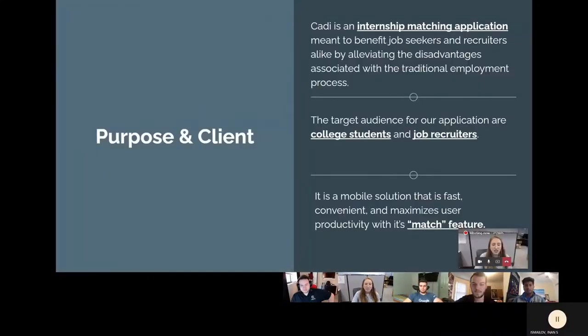CATI is an internship matching application meant to benefit job seekers and recruiters alike by alleviating some of the disadvantages associated with the traditional employment process. Recruiters spend only six seconds looking at a typical resume. With CATI, we wanted to take this statistic and create a mobile solution that is fast, convenient, and maximizes user productivity with our like-to-match feature on something called cards. Cards hold a small amount of information pertaining to the user of that card. It is deliberate that only a slight portion of information is available to the recruiter on the student specifically. The card of the student is meant to encompass those seconds that a recruiter would typically spend looking at their resume.